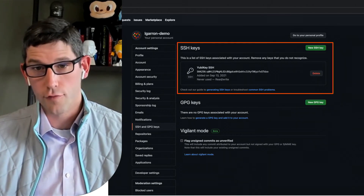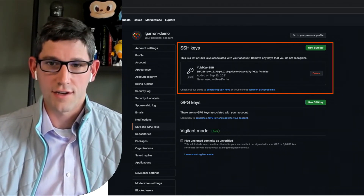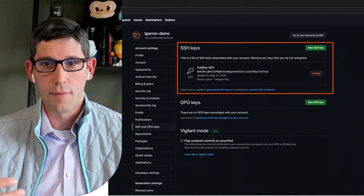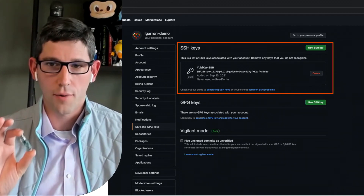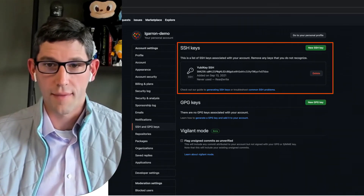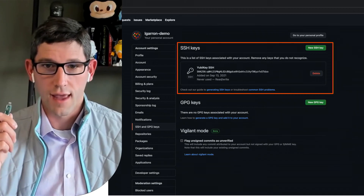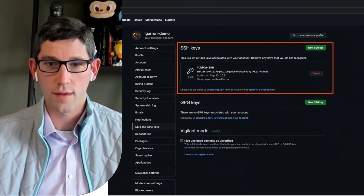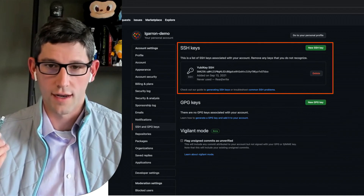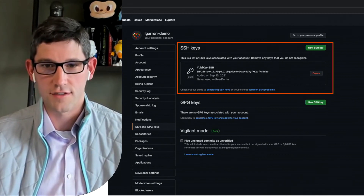SSH keys bound to security keys protect you from accidental private key exposure or malware attacks, since they cannot be retrieved from the hardware device without physical presence and possession — you actually touching the YubiKey to perform an operation. This also has a huge benefit for portability if you frequently use more than one device to access your GitHub account. Generating and using security keys for SSH is very similar to how you've generated SSH keys in the past — you still create a public and private key pair, but the secret bits are generated and stored in the security key. You can remove historically generated SSH keys that don't live in hardware, giving you high assurance that you're the only person pulling your Git data via SSH. I personally keep a backup key registered as well, in a safe place, just in case I lose my primary key.